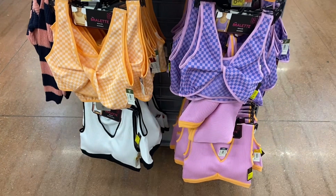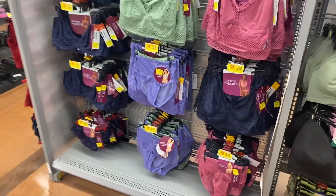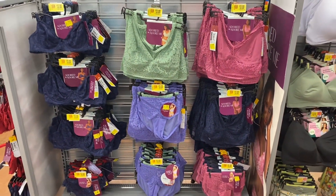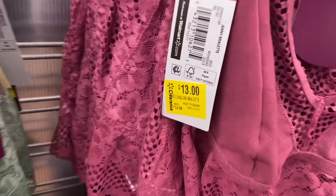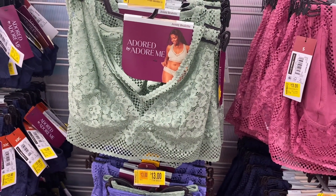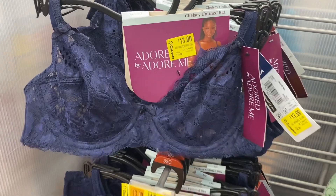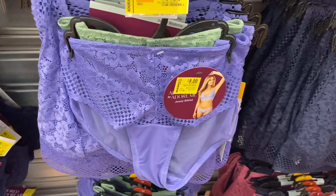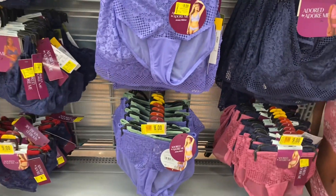All these Adored by Adore Me items are on clearance — thirteen or eight dollars instead of twenty. This one has lace material; these are bralettes. You can get one in green, or they have this style — the Chelsea online bra — for thirteen dollars. And you can get panties now for eight dollars instead of twelve. They also have thong styles down there too for nine dollars.